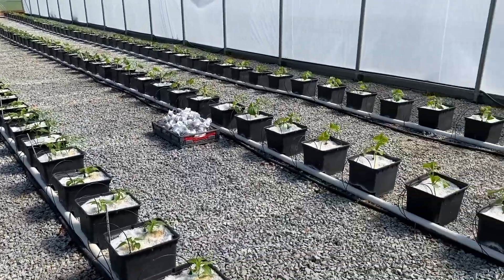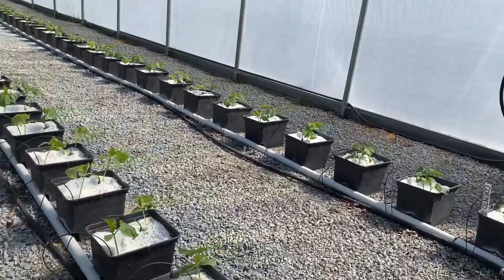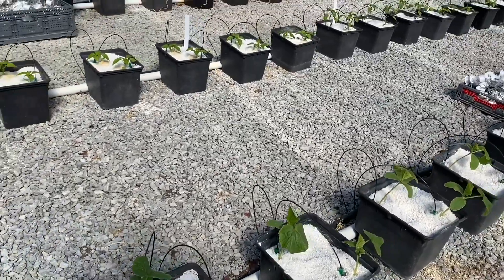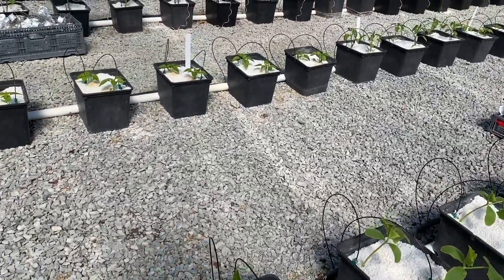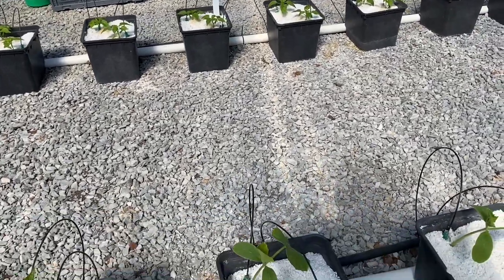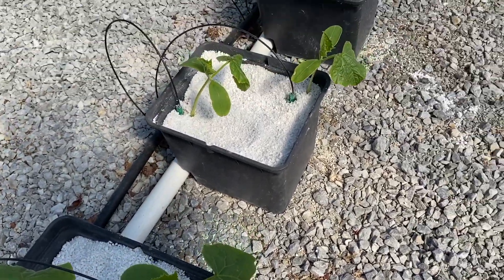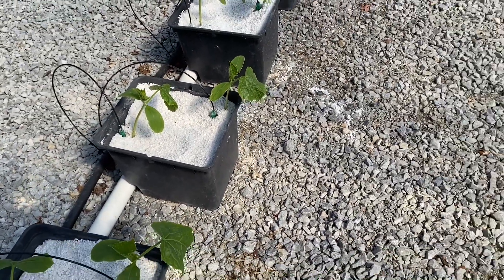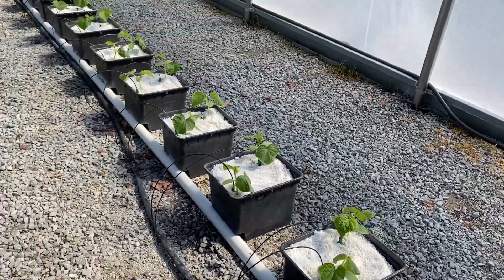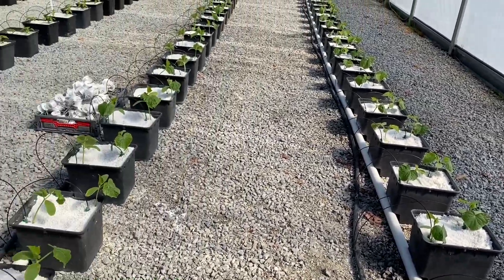We'll pan over here and get a closer look at the cucumbers. When these were planted at the start of the week, most of them had one good strong true leaf coming out and just the tip of the second true leaf had started to emerge. Now we're seeing most of the plants have two true leaves out. These cucumbers are going to grow pretty fast in this system, and we'll be trellising them the same way we do the tomatoes.